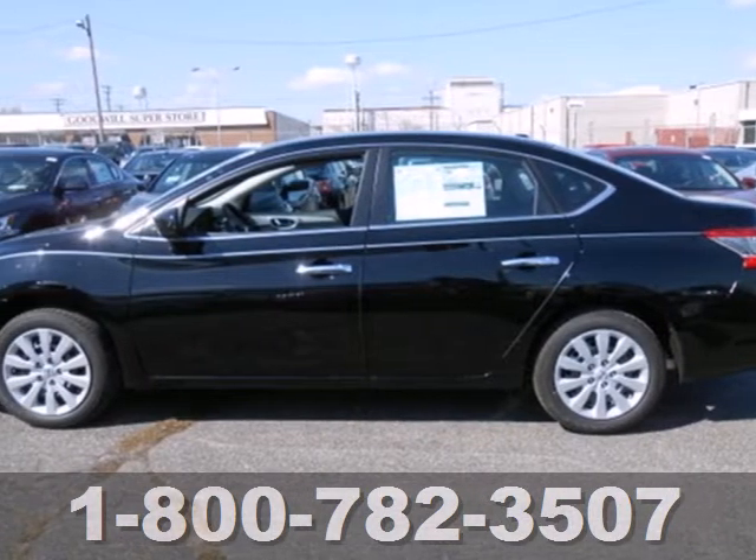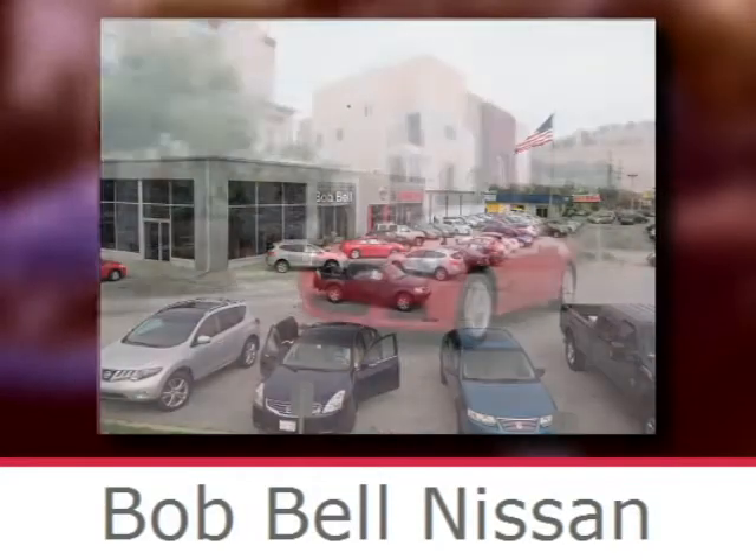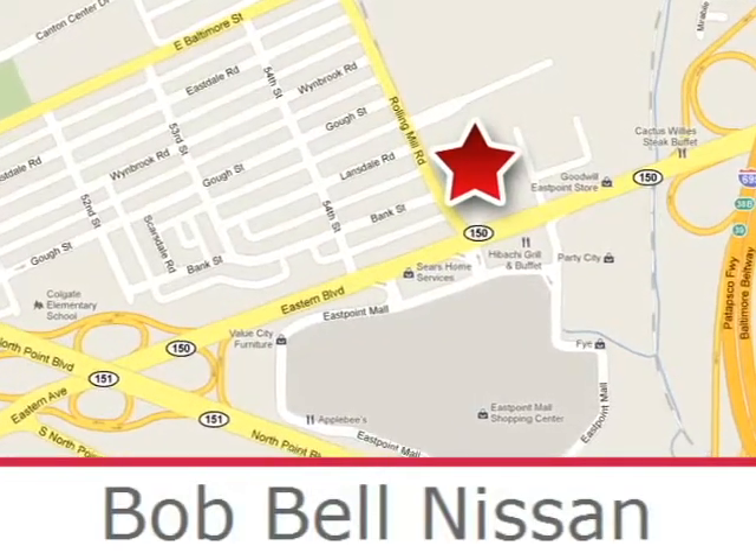Enjoy the convenience of this Sentra today. Bob Bell Nissan Kia is proud to be an automotive leader in our community, conveniently located at 7900 Eastern Avenue in Baltimore.